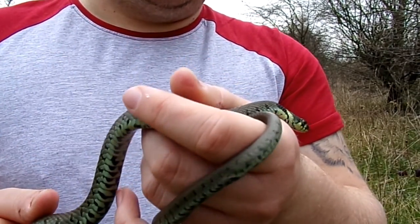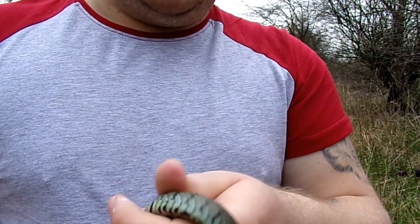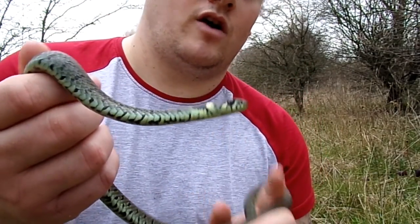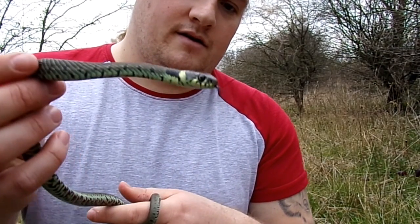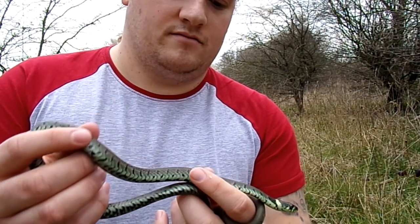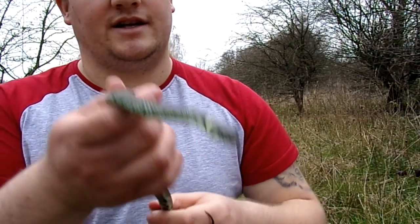Now for defence mechanisms, the grass snake is most likely to roll over and play dead, and let loose a horrible smell from its rear end. It will hiss and sometimes it may strike, but generally they are quite docile, as you can tell.